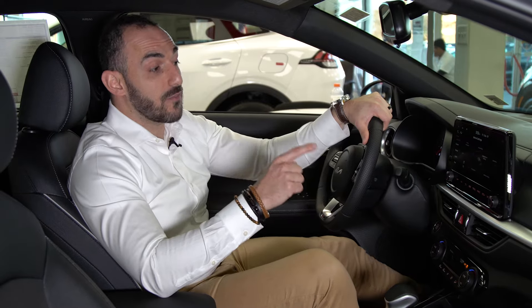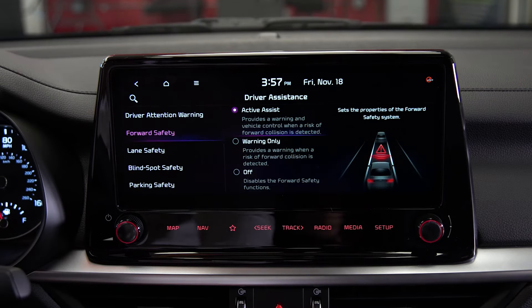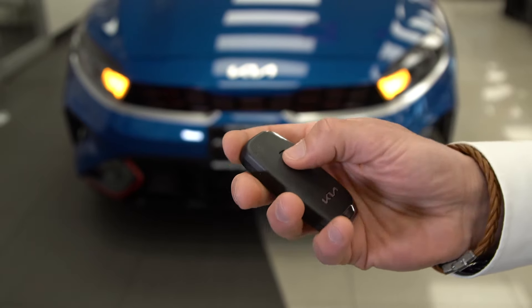With forward safety, driver attention warning, and blind spot safety along with so many other safety features, you're always safe with Kia. Last but not least, the KF40 GT-Line comes with keyless entry and remote start.